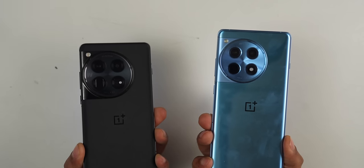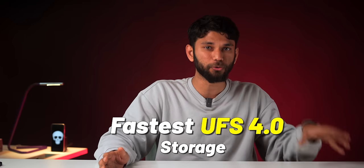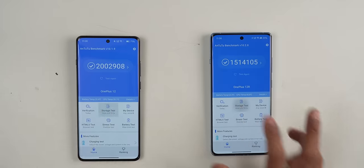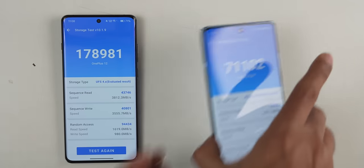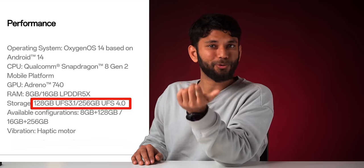Here's another example — these are two phones with the fastest UFS 4.0 storage. Now if you do a speed test, OnePlus 12R shows up slower and closer to UFS 3.1, but OnePlus advertised the OnePlus 12R as UFS 4.0. So are these brands lying to us?